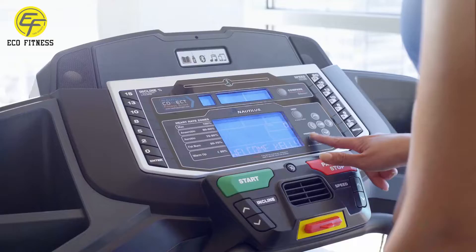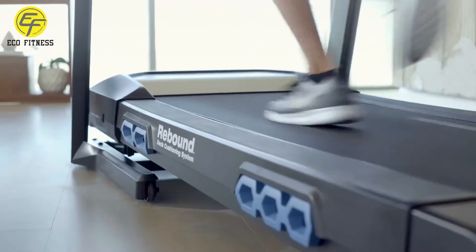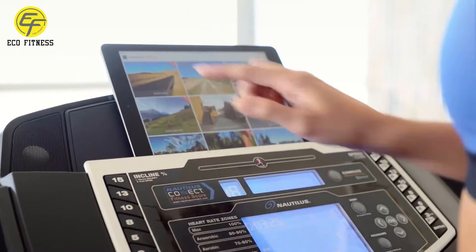Find your edge with the Nautilus Performance Series T628 Treadmill. It gives you the training programs, tracking tools, and comfort features you need to push your limits and hit your goals.